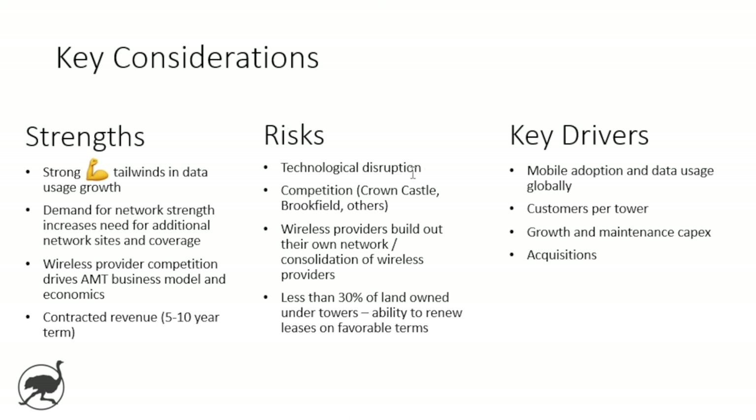Risks include technological disruption — right now tower coverage is the way to go, but there are other potential technologies that could down the line potentially disrupt the business model. Competition is another risk — Crown Castle is out there, and Brookfield's Bruce Flatt mentioned they were looking at getting into this area and see attractive returns. That validates the business model on one hand, but Brookfield has a lot of money and could be quite a formidable competitor, which would likely drive down returns over time.